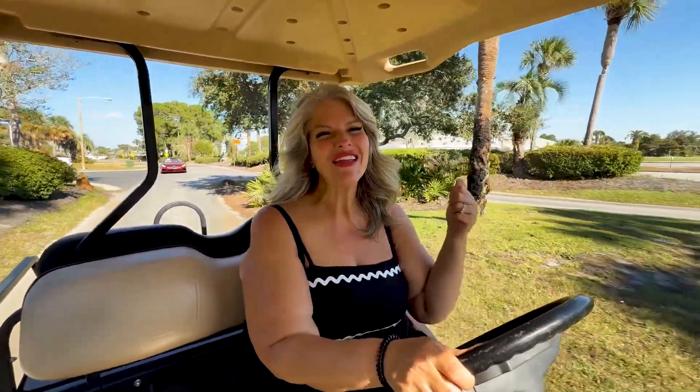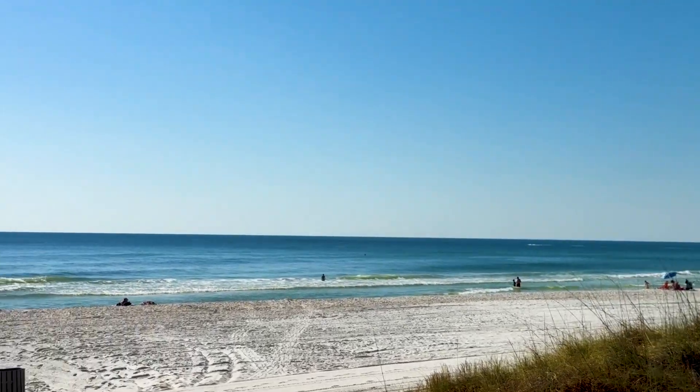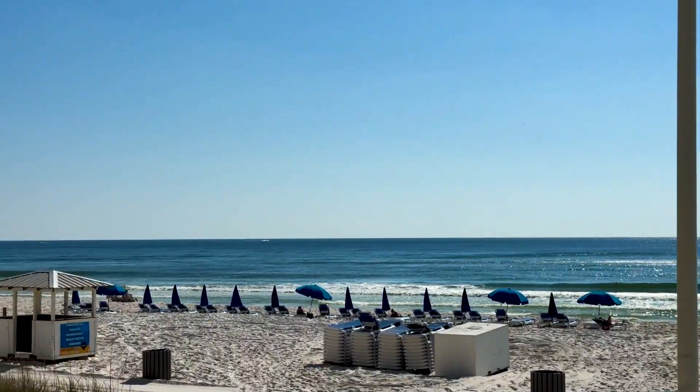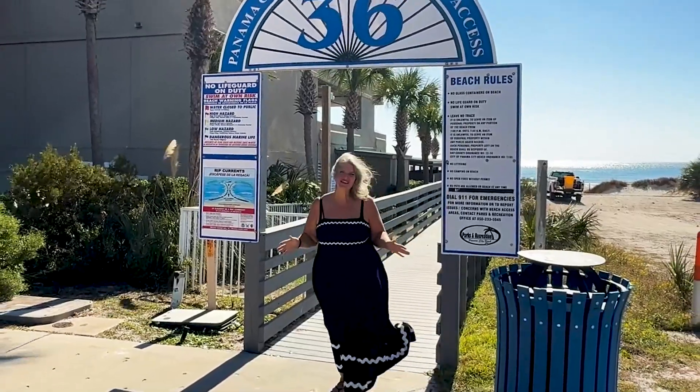Out the other side of the neighborhood is Middle Beach. You can join me at Church on the Beach on Sunday mornings. Let's scoot on over to the beach — I'll show you the best part. And talking about location, location, location: a great shot straight to beach access number 36.